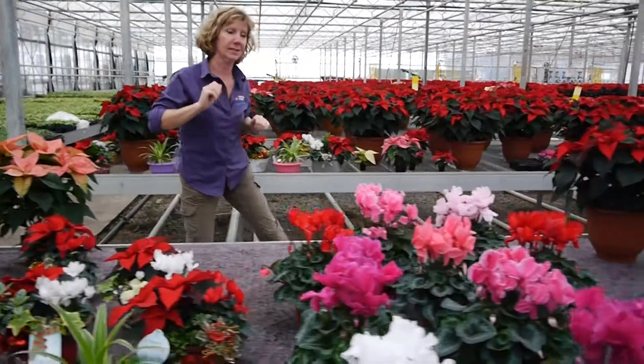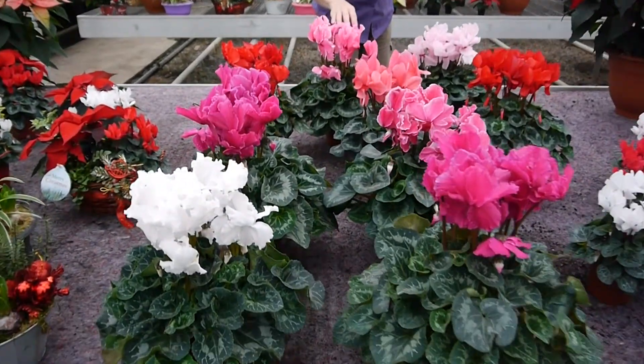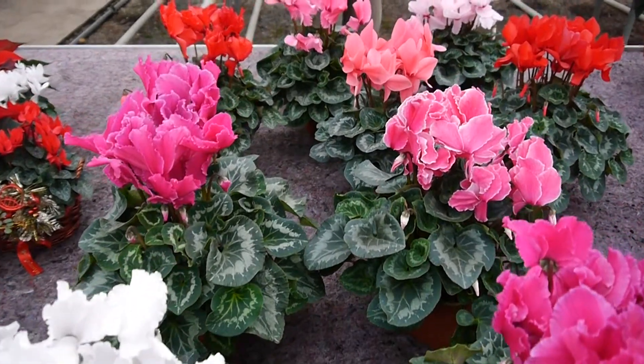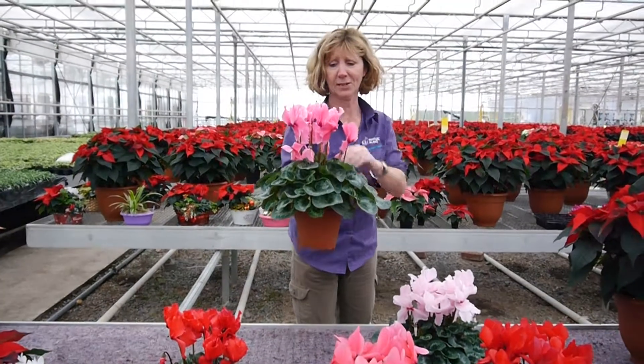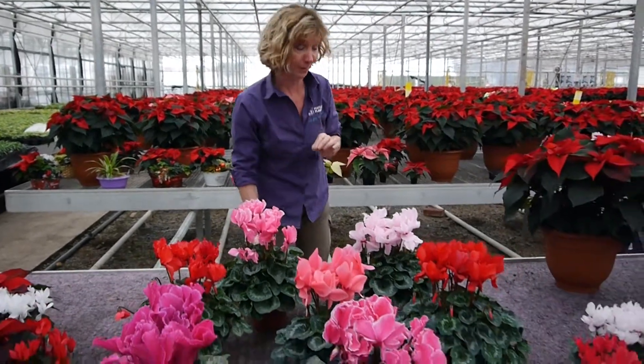Moving along to the cyclamen — large indoor, beautiful helios, lovely crinkly edged petals, beautiful colors. Huge, huge plants in a 15 centimeter pot and loads of buds. They're absolutely stonking and selling extremely well.